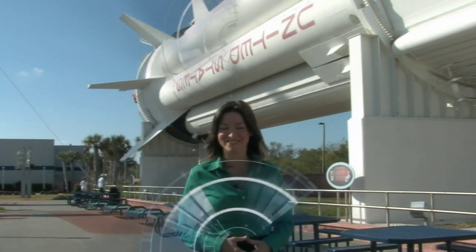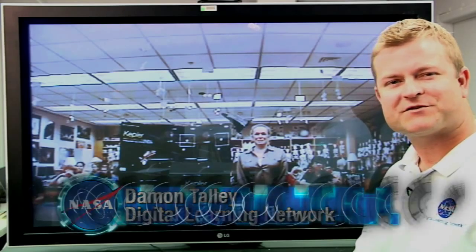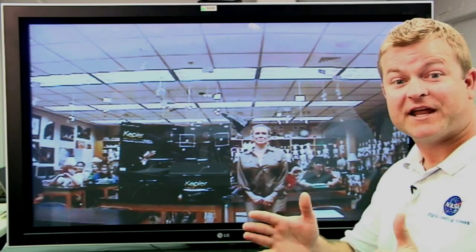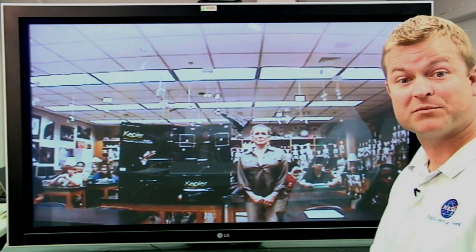Here's Damon Talley from the Digital Learning Network to introduce you to the class. We're able to connect with classrooms all across the country, and today we have a special link-up with Sharon Bain's seventh-grade classroom at Pine Ridge Middle School in Naples, Florida.